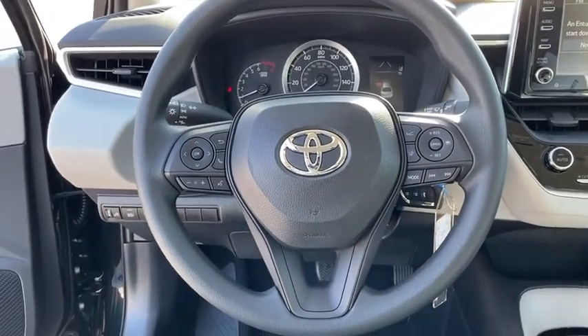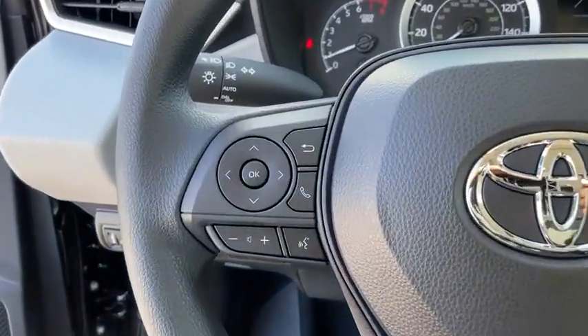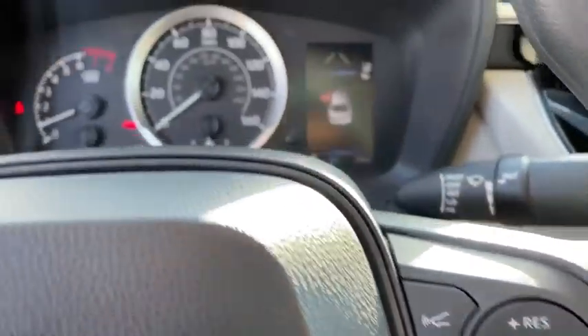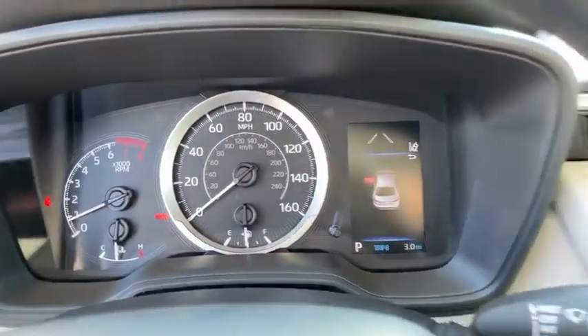Front reading lamps, driver vanity mirror, passenger vanity mirror, speed control. A vehicle like this doesn't come along every day — come in and get it before someone else does.